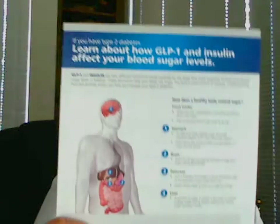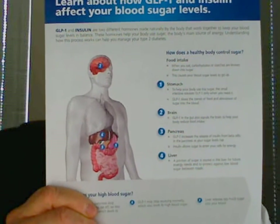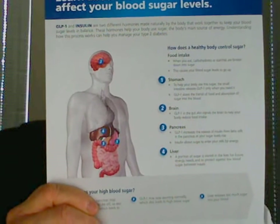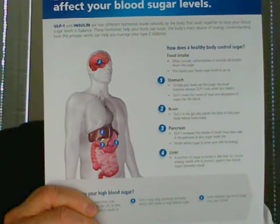So as you can see in this diagram, GLP-1 works in the brain. GLP-1 also acts in the liver — you can see the purple area on the patient's right side — as well as in the stomach and the small intestine. These are all areas that are very important and that contribute to better outcomes.